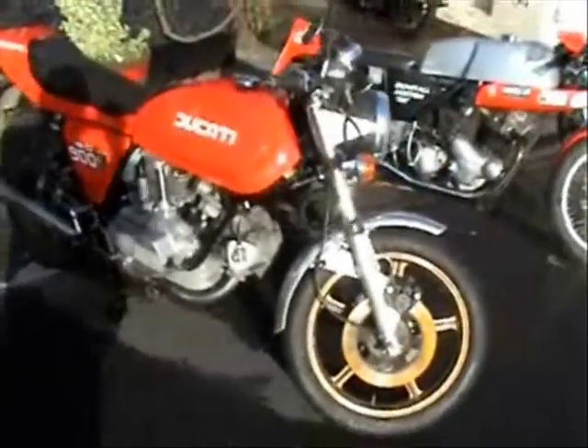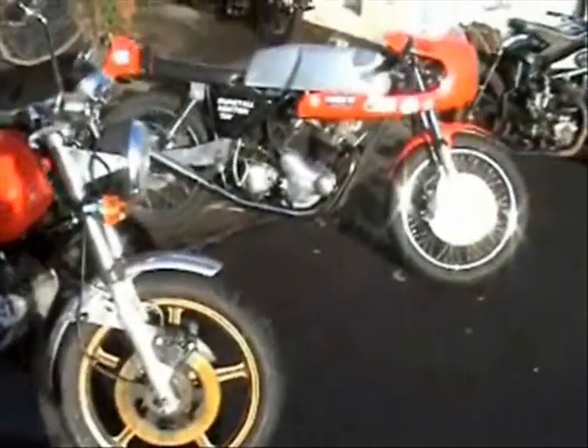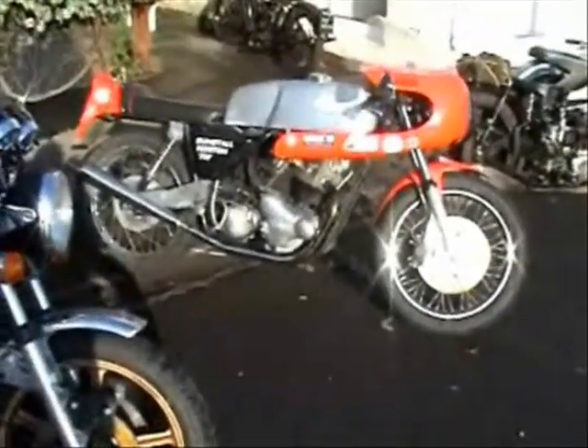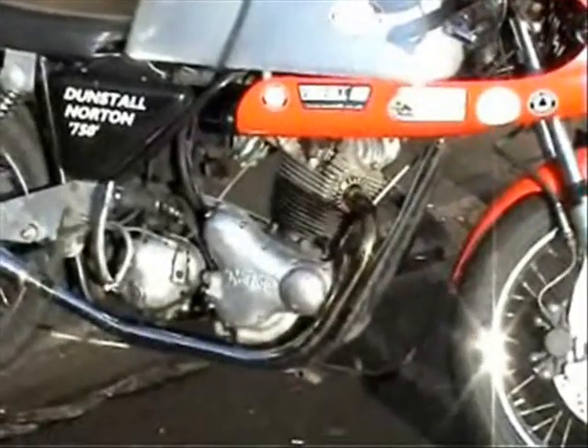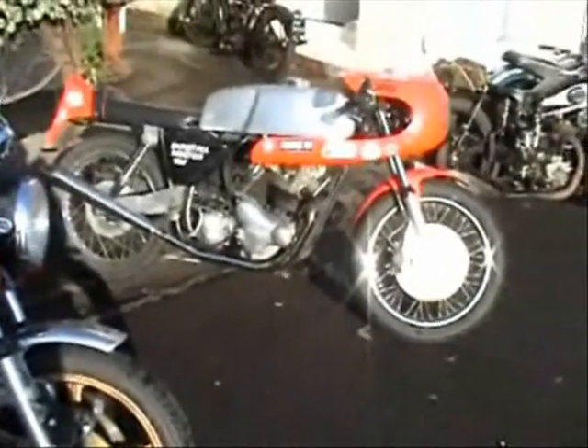Been here about half an hour I suppose, and the discs have rusted already. Dunstall Norton alongside it. Paul Dunstall didn't live too far away from me back in England — always had some nice stuff.